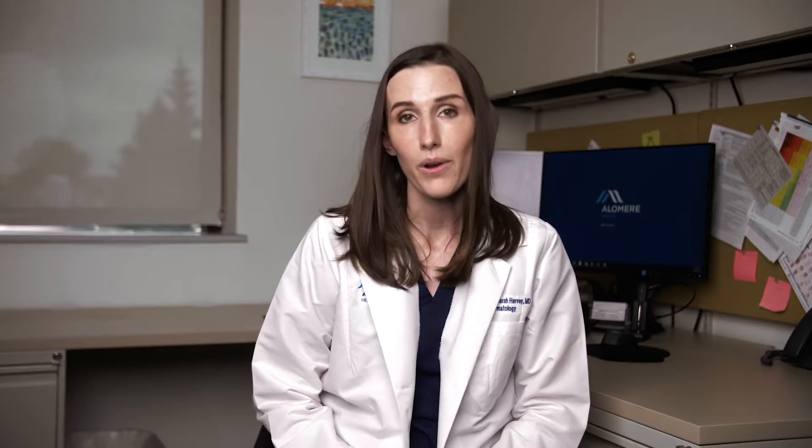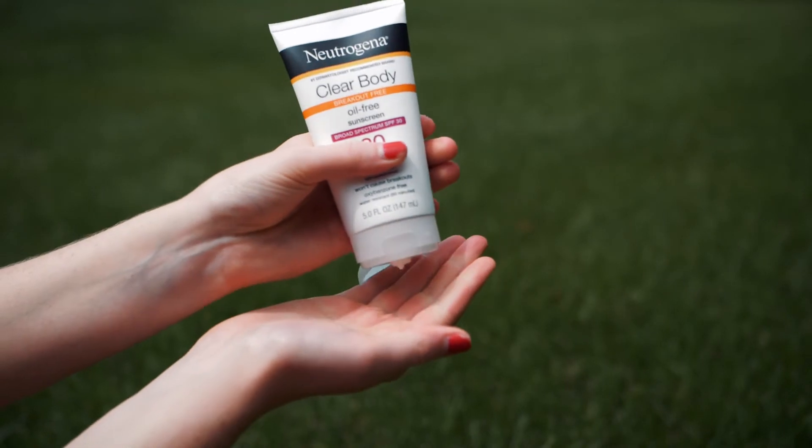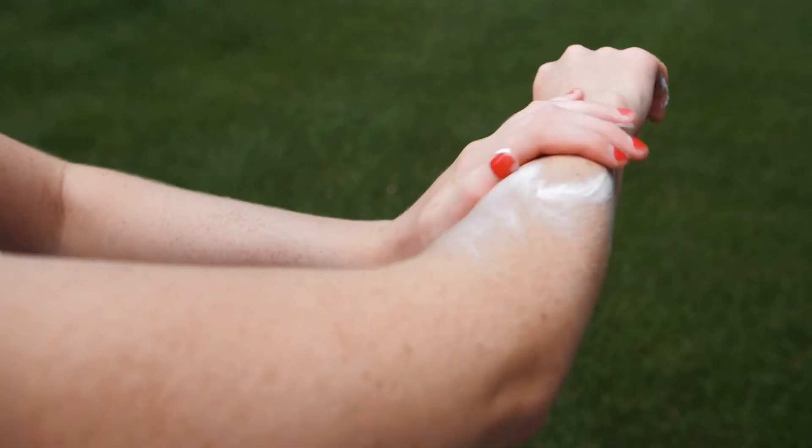It doesn't typically matter what the brand is or necessarily the formulation, but that SPF number is very important. You do get a little bit of added protection by going to a higher number, but it's not terribly dramatic — so whatever you're willing to wear and reapply, that is what you should go with. Most of us don't put on enough sunscreen. An average adult should use one ounce per application, which is the amount in a full shot glass. Your sunscreen tube only carries about three to eight ounces, so you should go through it pretty quickly.